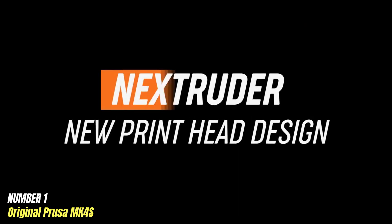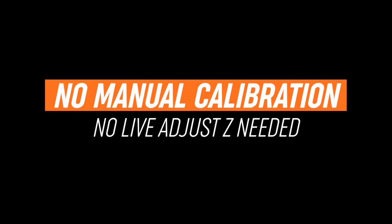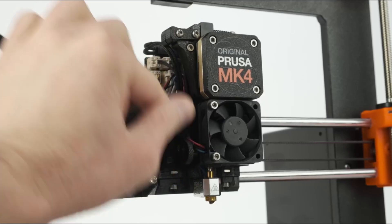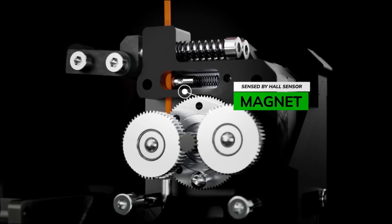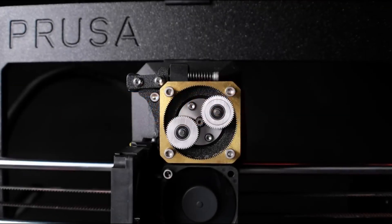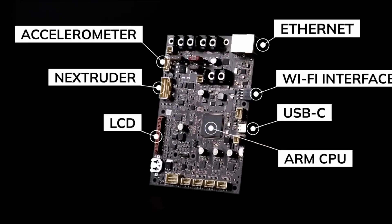Number 1: Original Prusa MK4S is an advanced 3D printer that stands out in the competitive landscape of desktop printing technology. Building on the success of its predecessors, the MK4S boasts a suite of enhancements designed to elevate both performance and user experience. One of its key features is the improved print quality, achieved through upgraded hardware and refined firmware. This model incorporates a new, more precise extruder design that allows for better filament handling and consistent extrusion, reducing the risk of clogs and ensuring smoother prints. The MK4S can also achieve faster print times without compromising quality, making it an ideal choice for both hobbyists and professionals. It supports a wide range of materials including PLA, ABS, PETG, and more specialized filaments, providing the versatility needed for various projects.